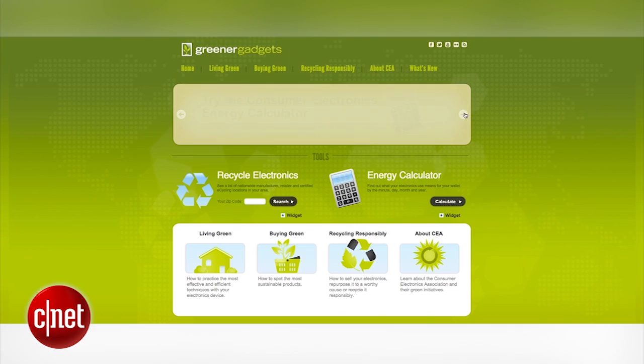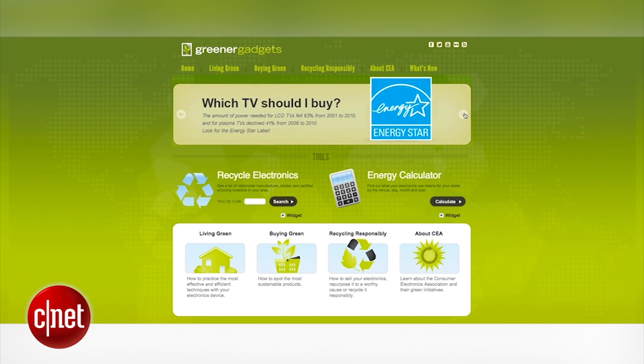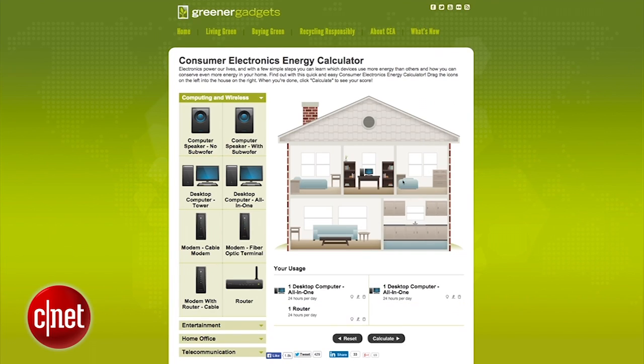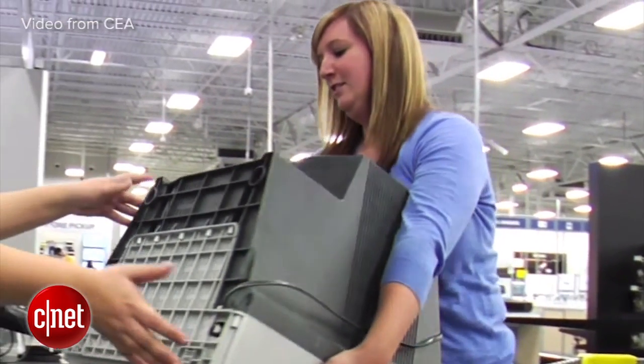And finally, GreenGadgets.org, a website run by the Consumer Electronics Association, is a great resource to learn more about ways to choose environmentally friendly products for your home. Peruse the buying guide and use the energy calculator to determine how much power your household gadgets are consuming. Reporting from San Francisco, I'm Cara Suboy, CNET.com for CBS News.